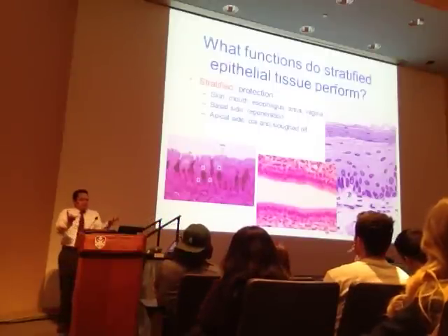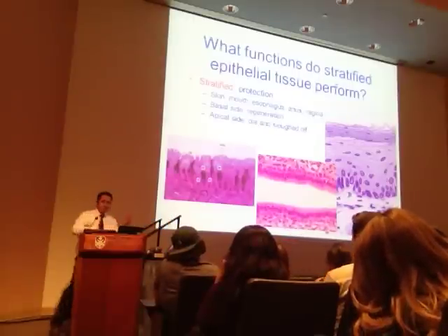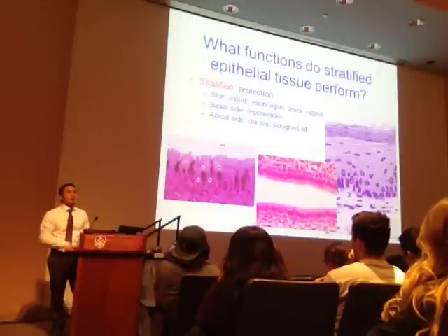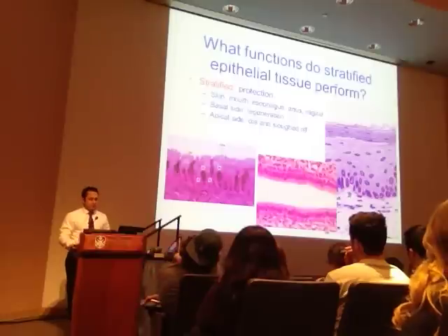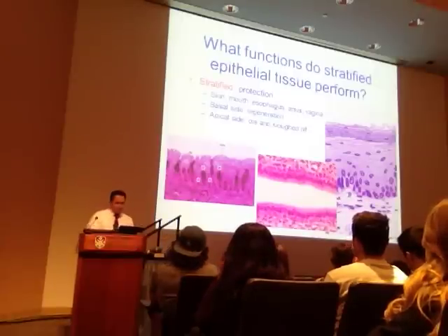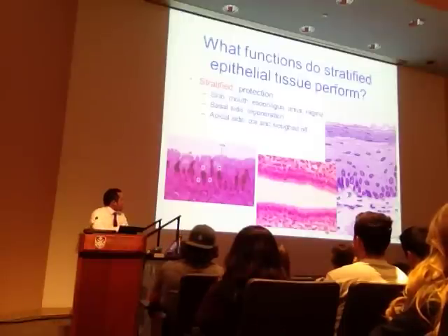The apical side dies and is sloughed off, and the basal side regenerates and gives rise to new tissue. On the left, you can see cilia—pseudostratified ciliated columnar epithelium again. What's found in the middle? Simple columnar. Are the nuclei all at the same level? No—they're at different levels. Are they all attached to the same basement membrane? Yes—that's also pseudostratified ciliated columnar epithelium.